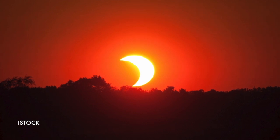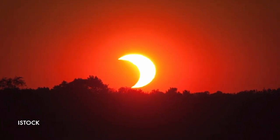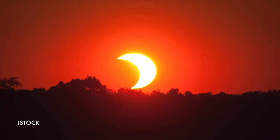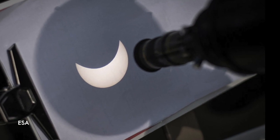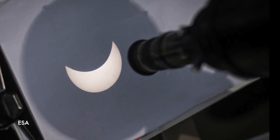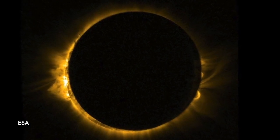A total eclipse of the Sun is one of the most breathtaking sights that a person can witness, watching the Sun slowly ebb away until the world falls into darkness. Whenever an eclipse happens, people from all over the world rush to see them, setting up telescopes and equipment to watch as the Sun's disk is slowly covered in darkness. But what causes this effect?